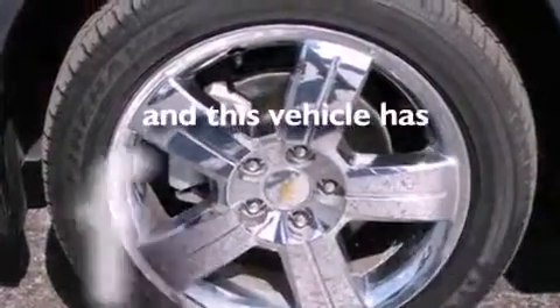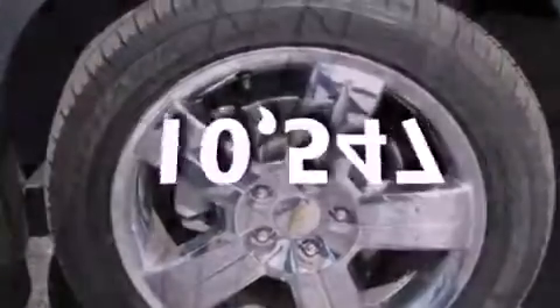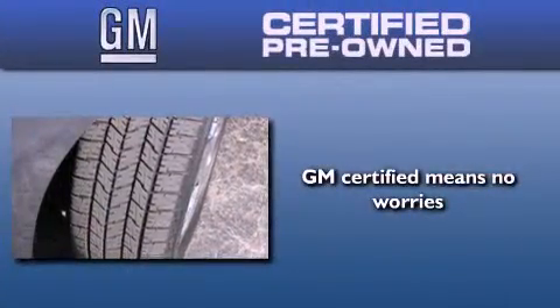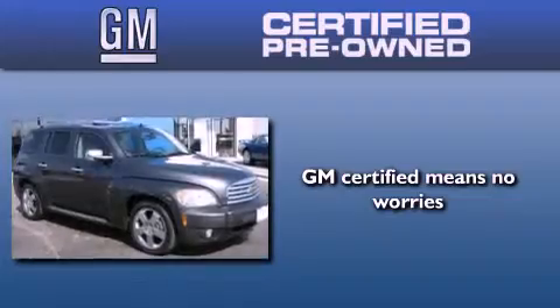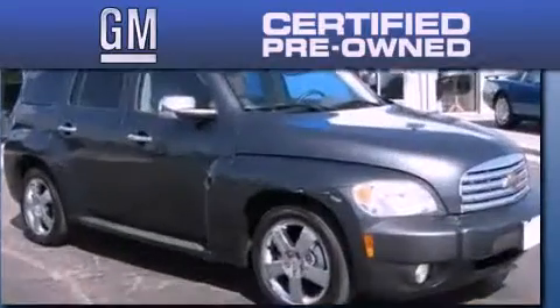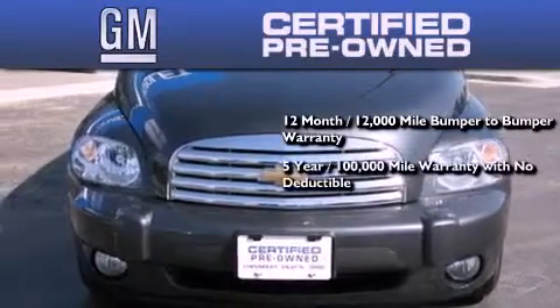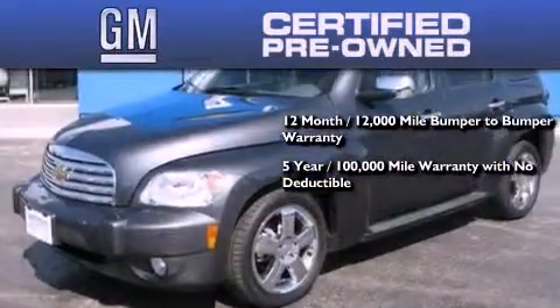And this vehicle has fewer than 11,000 miles on the odometer. A GM-certified used vehicle can deliver more satisfaction and certainty than an ordinary used vehicle. GM-certified means you get a 12-month, 12,000-mile bumper-to-bumper warranty, and a 5-year, 100,000-mile powertrain limited warranty with no deductible.